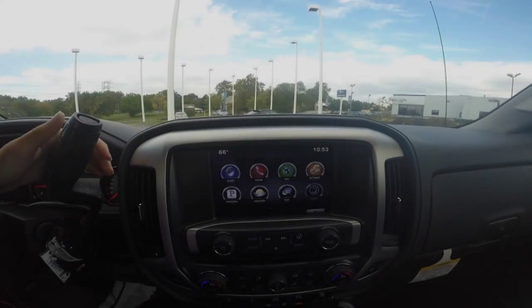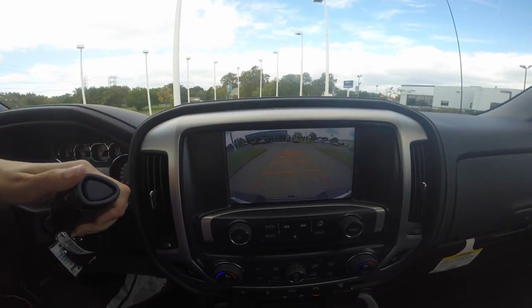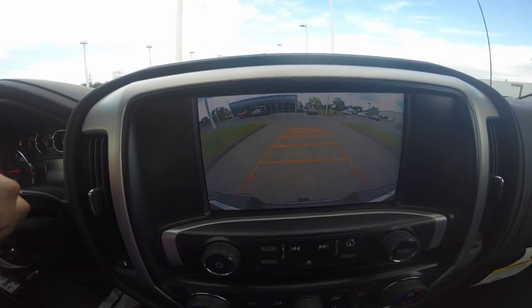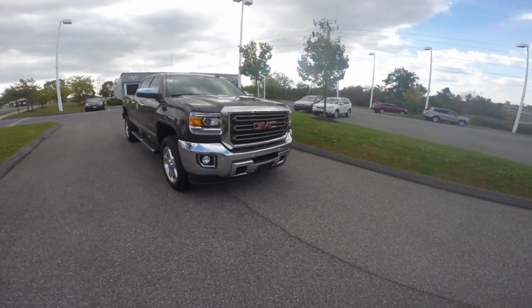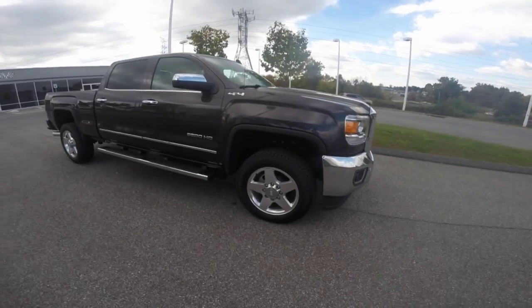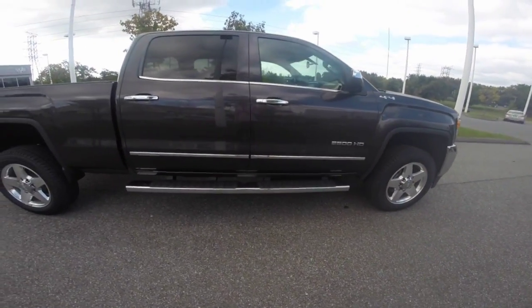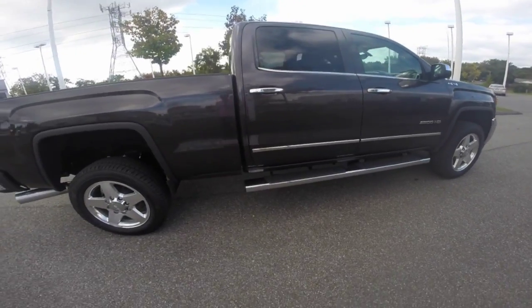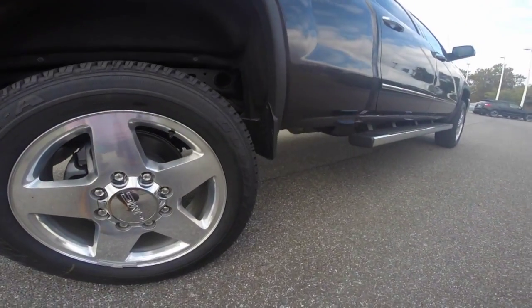The 2015 GMC Sierra 2500 also comes equipped with a rear vision camera which enhances visibility when backing up. The 2015 GMC Sierra 2500 HD is powered by a Duramax 6.6-liter turbo diesel engine paired with a six-speed Allison automatic transmission.